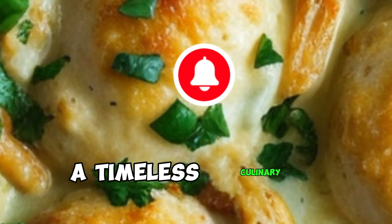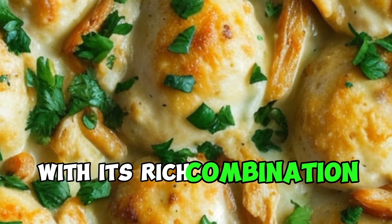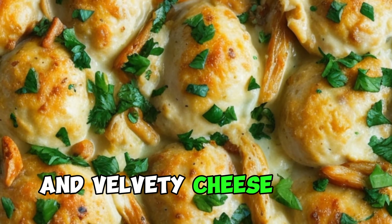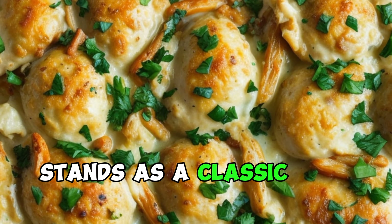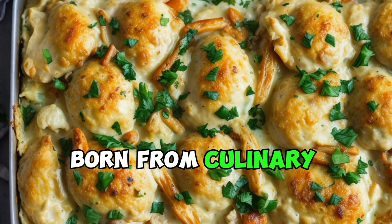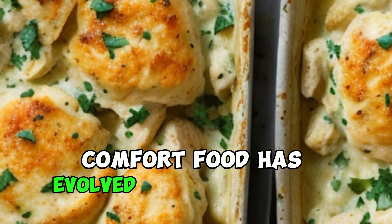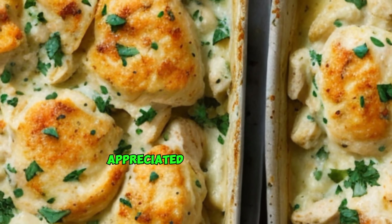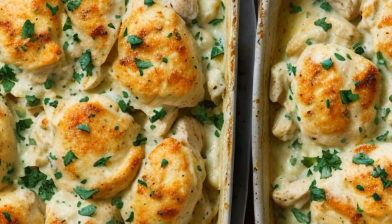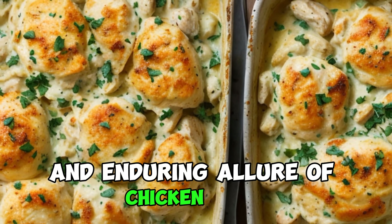Chicken divan, a timeless culinary elegance. Chicken divan, with its rich combination of succulent chicken, vibrant broccoli, and velvety cheese sauce, stands as a classic dish that has graced tables for decades. Born from culinary creativity in the mid-20th century, this casserole style comfort food has evolved into a timeless favorite, appreciated for its harmonious blend of flavors and textures. Let's explore the history, preparation, and enduring allure of chicken divan.